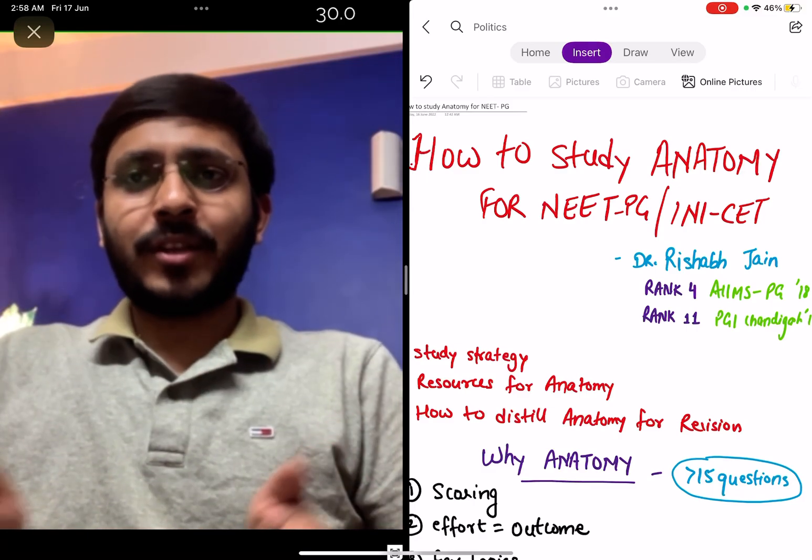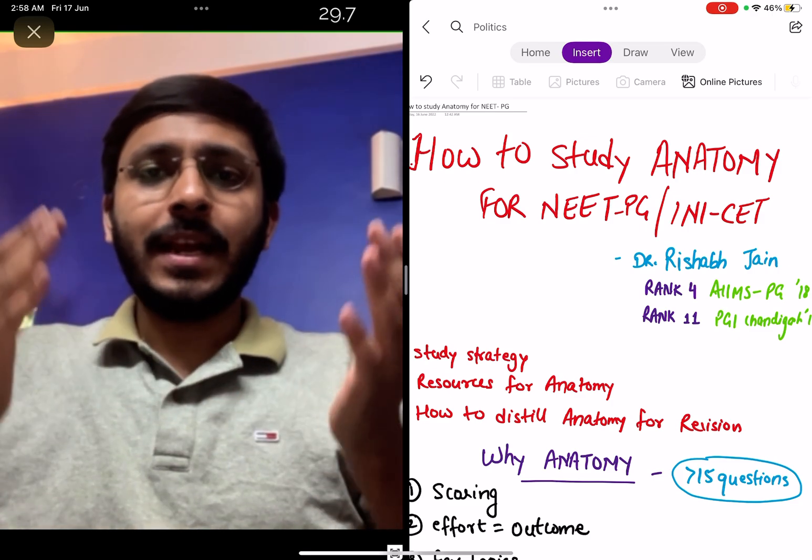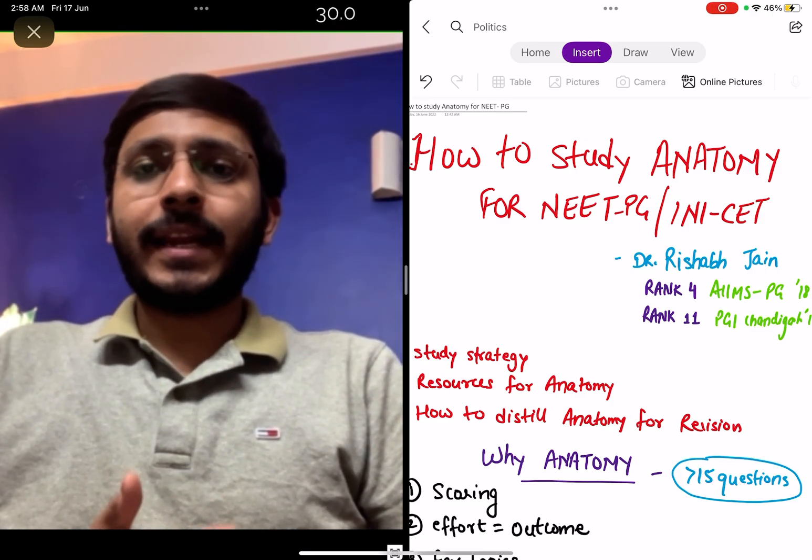Hello everyone, I am Dr. Rishabh Jain and welcome to today's video. In this video I will talk about how to study anatomy for NEET-PG or your INICET examinations.